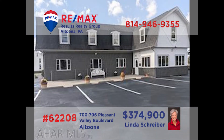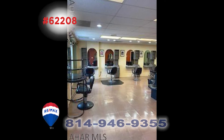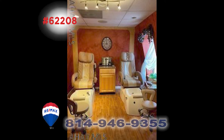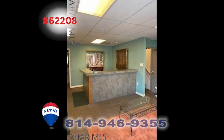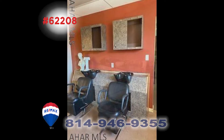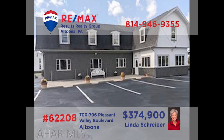Linda Schriber, a member of the RE-MAX Hall of Fame, presents a commercial property opportunity in a high traffic location. This Pleasant Valley Boulevard building is perfectly set up and suited for a style salon, day spa, or even a physical therapy facility. Featuring a spacious waiting area, roomy treatment spaces, and top-notch fixtures, this is the ideal location to start or expand your current business. Contact Linda for all the details right away.